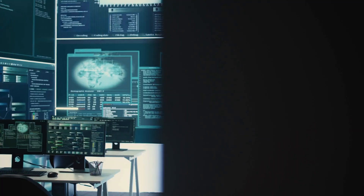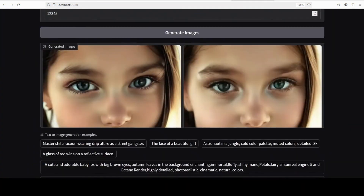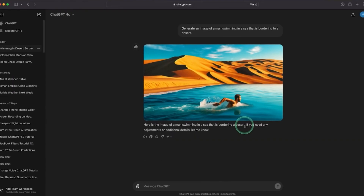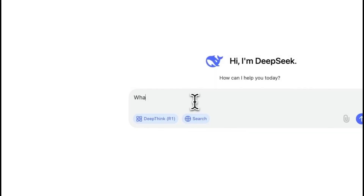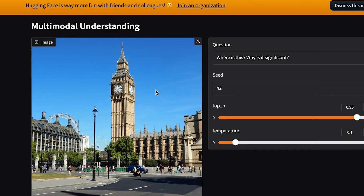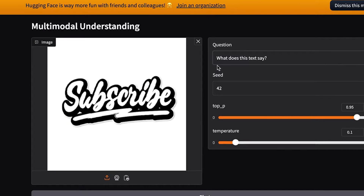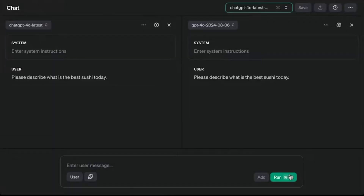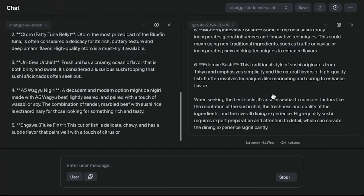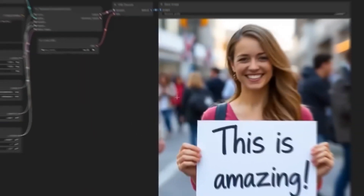Janus Pro 7B is a clear sign that the AI race is evolving. DeepSeek's rapid rise shows that efficiency, accessibility, and adaptability may be more important than brute force computing power. OpenAI's decision to keep its models closed source could become its biggest weakness, while DeepSeek gains momentum with free, open-source AI. China's AI investments are accelerating at an unprecedented pace, and if the US doesn't respond with faster innovation and more open AI solutions, it risks falling behind. So the final question is: will the next dominant AI model be Chinese?